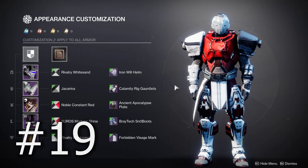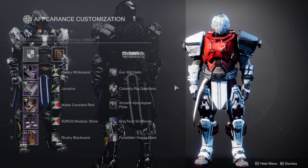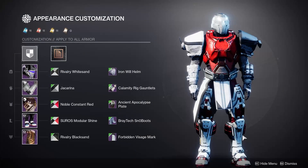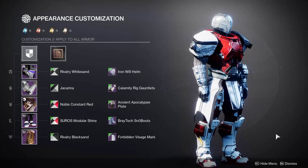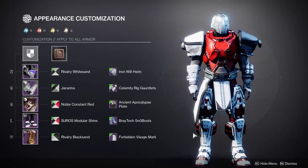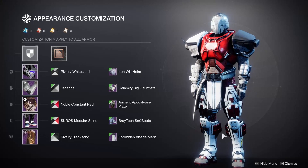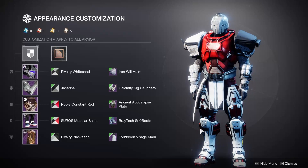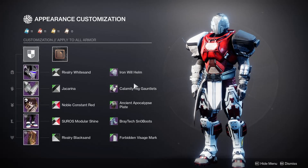For number 19, probably one of my favorite boots in the game — the Braytech Snow Boots. These are really cool, so much detail and a really nice width to them. I really like these with the Great Hunt set if you're looking for some interesting boots to pair with that armor. They have a nice bulkiness but are super detailed as well. These came from Mars so sadly you can't get these right now, but really nice boots for number 19.